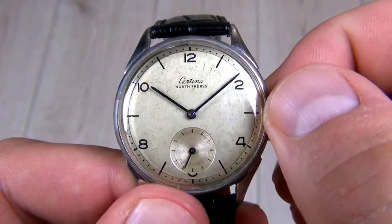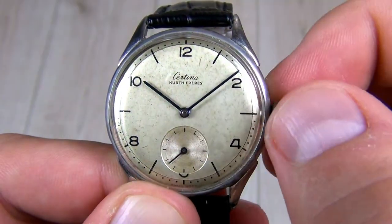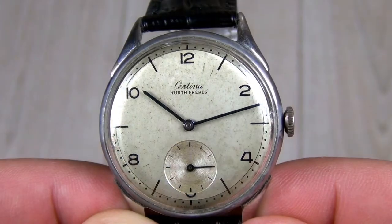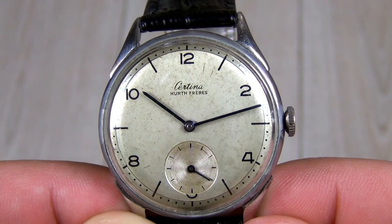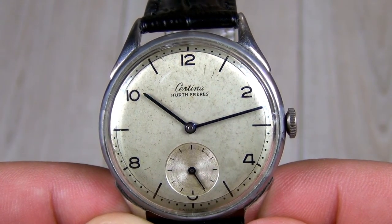It's a pure mechanical watch and I like it very much. An automatic is more suitable to wear and forget about. Your simple arm motion will charge the watch, but a mechanical one has that traditional, old-school intimate interaction with its owner each day when you wind up the watch.